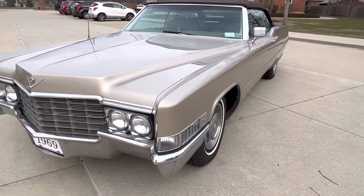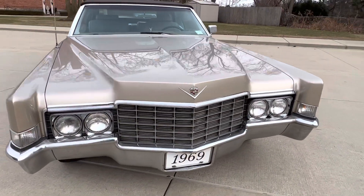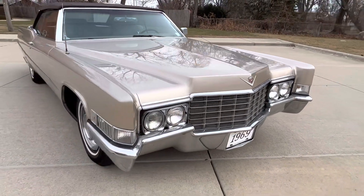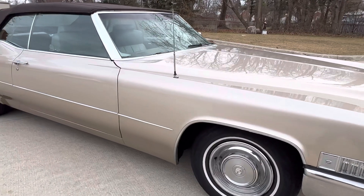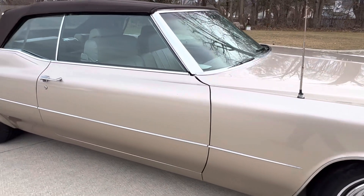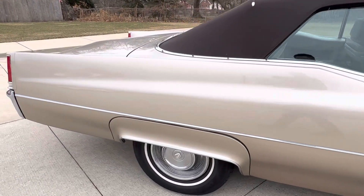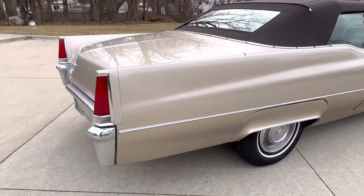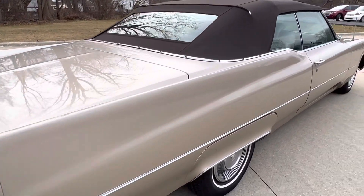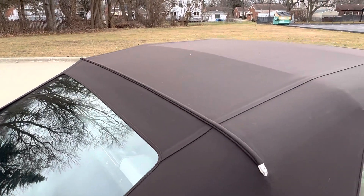Trunk is all finished off and it does have the spare in there. We've got a box of extra brake parts that go with it, plus the boot for the top and a car cover. Power antenna does not work. It's a beautiful top with a glass window in it.